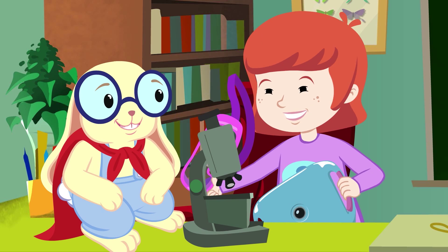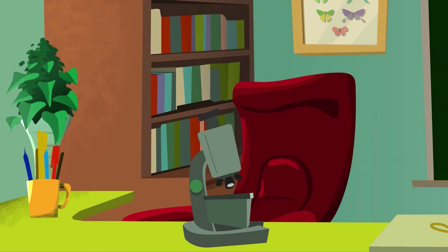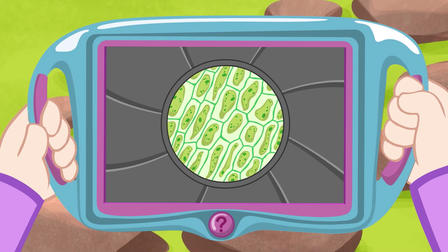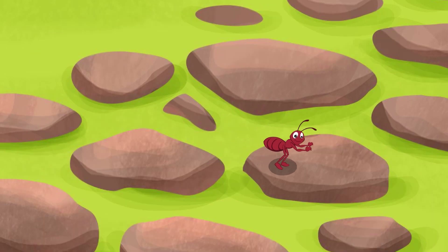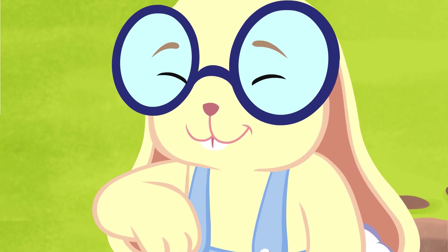Let's go, Smarty Pants! Come on, Smarty Pants! Let's take a look at some stuff! Wow! What's that? Oh, it's a leaf! But it looks so different! Ew! Is that an alien? That's no alien, Neena! It's just an ant! And this must be… Smarty Pants!